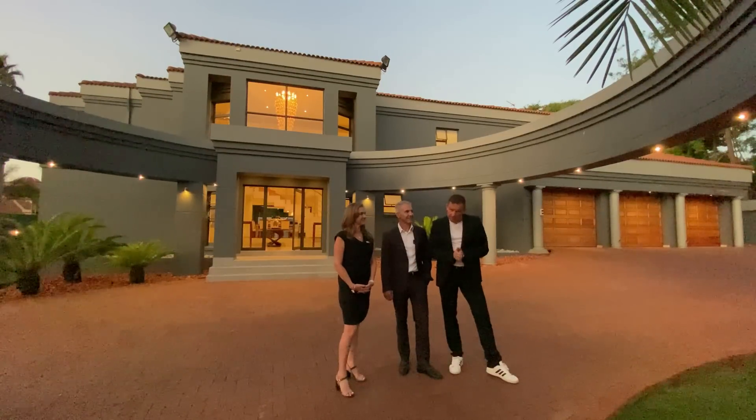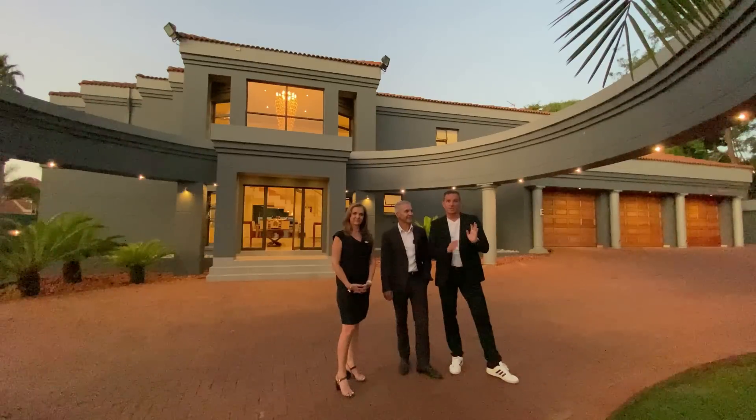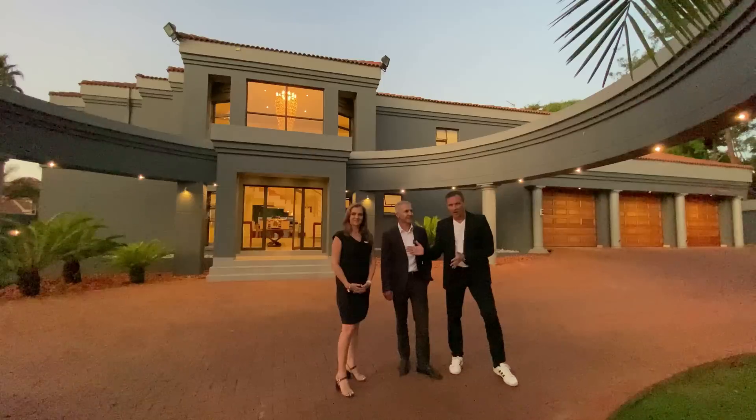Before we get started, specs on the house: four bed, four and a half bath, three garages, and the current asking price is 9.7 million. Without further ado, guys.